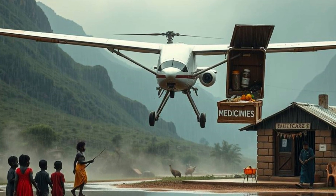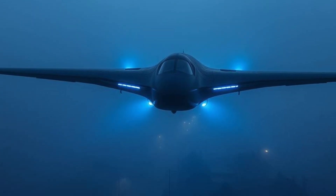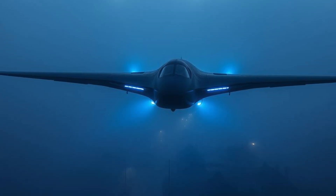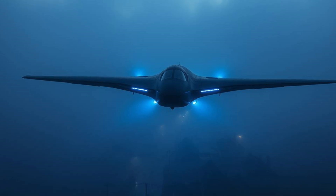The true power of Chikambutso's aircraft lies in its ability to transform humanitarian response. When disaster strikes, every second counts — this aircraft doesn't just deliver supplies, it delivers hope. Picture a hurricane-ravaged coastal town, cut off from the world. Roads are flooded, bridges collapsed, and survivors are stranded. Traditional aid convoys are stuck miles away, unable to reach those in need. But Chikambutso's aircraft arrives silently, descending like a guardian angel. Its cargo bay opens, revealing stacks of emergency food and water. Nearby, a portable medical unit unfolds, ready to treat the injured. This isn't a distant dream — it's the future of disaster relief.